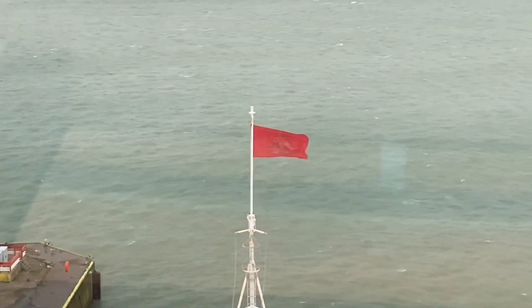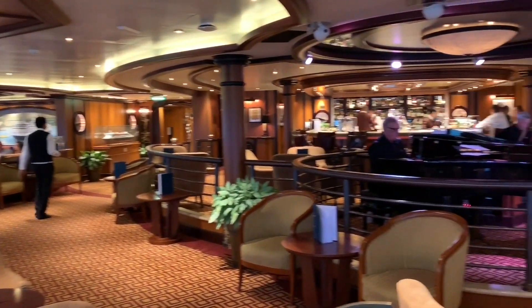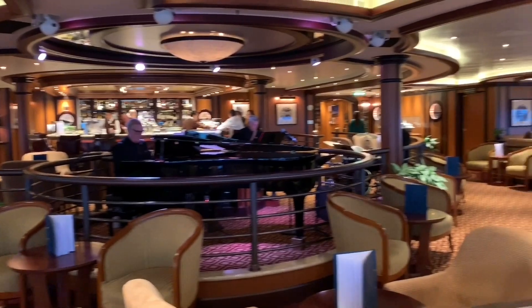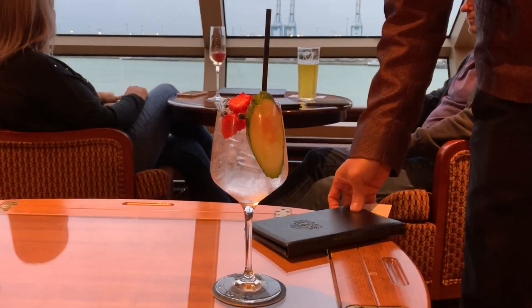Once we'd finished our afternoon tea, we decided to head up to the Commodore Club for something a little bit stronger. This really is a nice chilled out bar. We love the views from up here, as well as the drinks. We were treated to some live entertainment too, which gave the whole atmosphere a really relaxed feel.